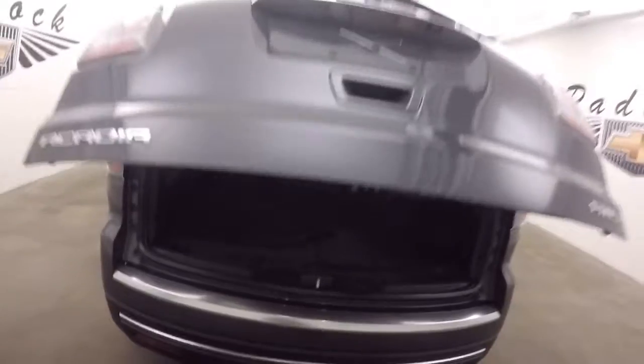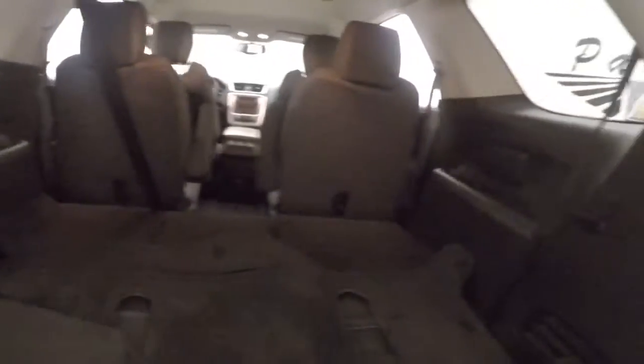Automatic rear liftgate. Tons of space. Third row seating is put down — you can put that up. Push the button and it automatically closes.